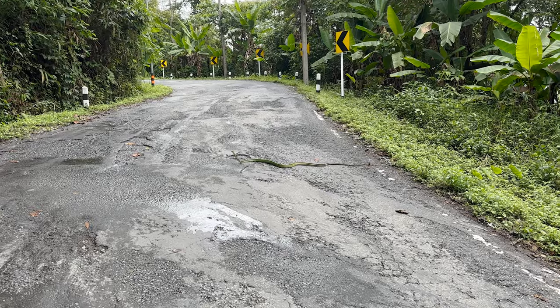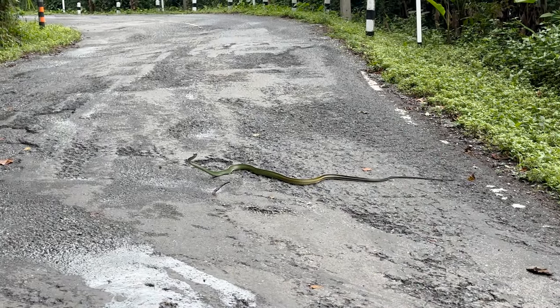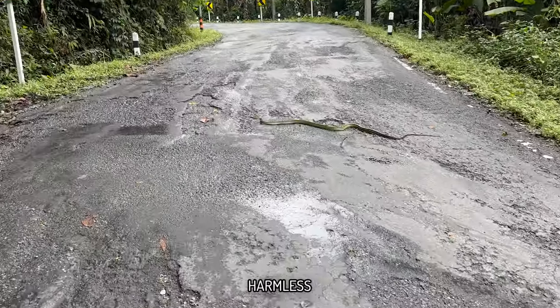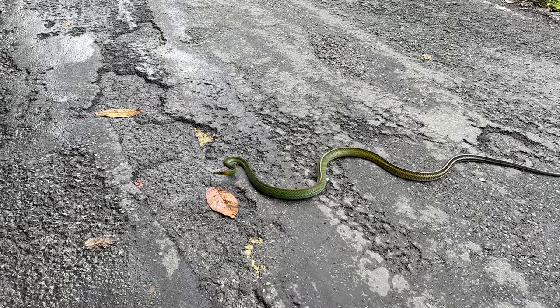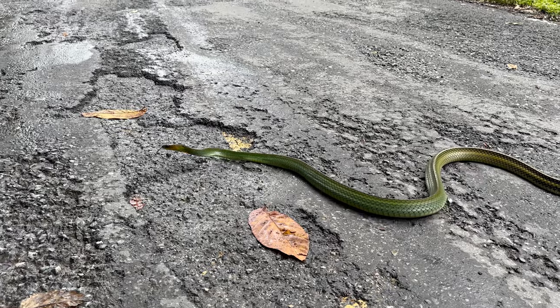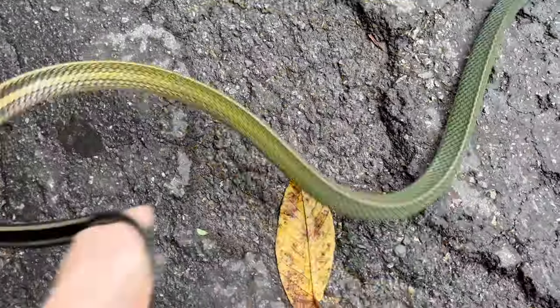Holy shit, guys. Oh my god. Patias Nigra Marginata adult crossing the road right in front of me. I do not believe this. It is huge — it's over two metres long. Dream come true. Look at this snake, guys. I'm going to catch it off camera. I calmed it down and got Cass and Keith here to look.